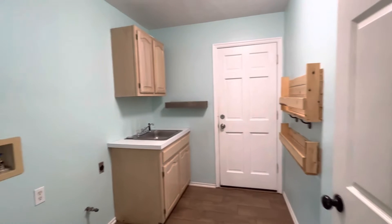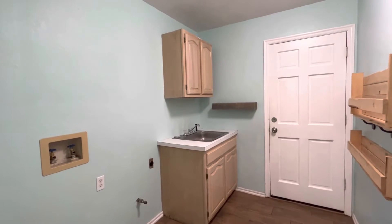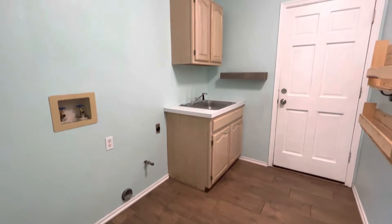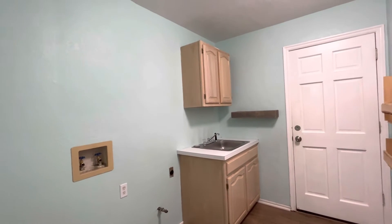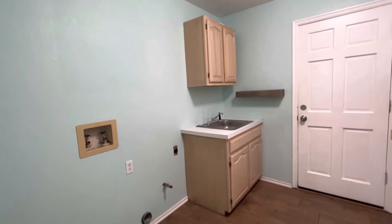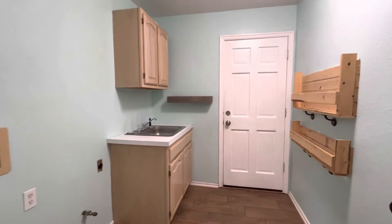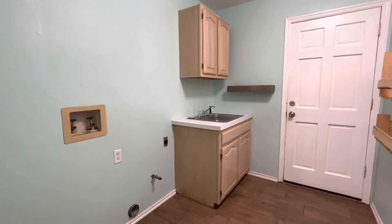That leads us into the laundry room. You do have a two-car attached garage through that door, and the unique thing about this garage is it has a below-ground storm shelter right in there. The laundry room is a nice size and can accommodate either a gas or electric dryer.